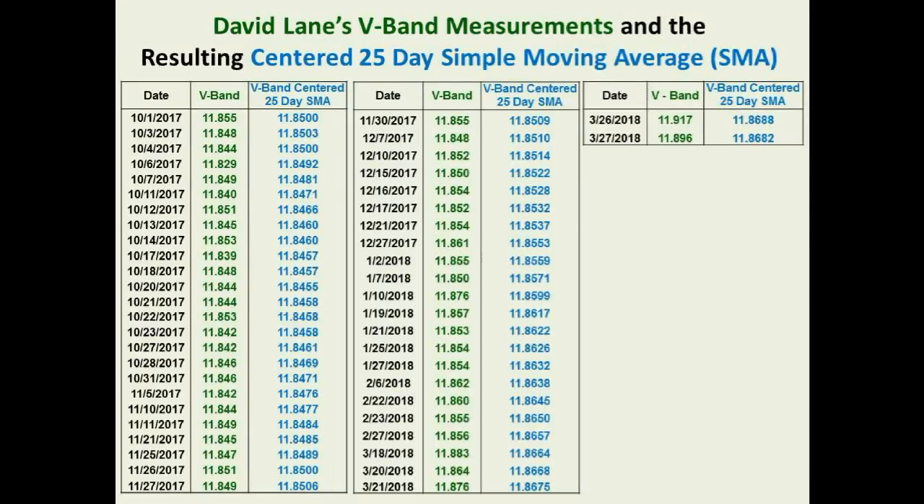Now we are going to shift topics and take a look at the long-term dimming of Tabby's star. From now on, we are going to show David Lane's V-band numerical measurements in tabular form as well as graphically. These are the newest V-band measurements he has taken, which we will now incorporate into the light curve.